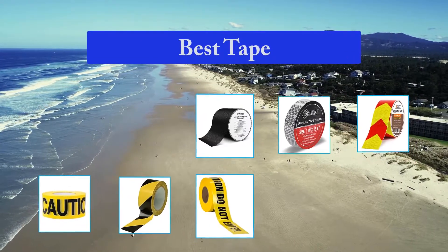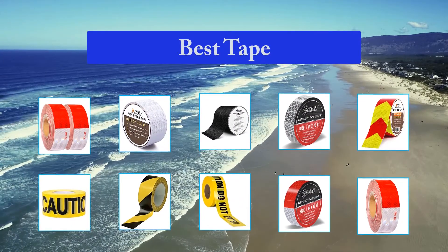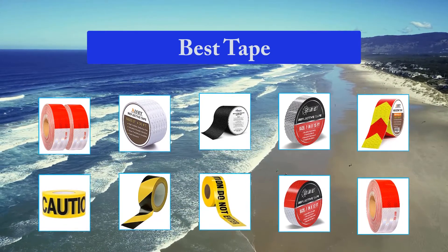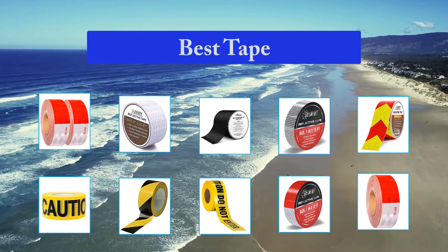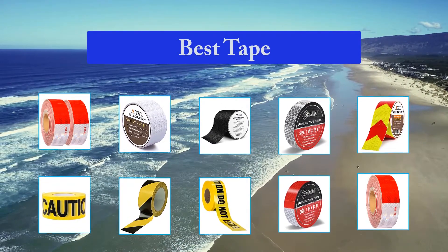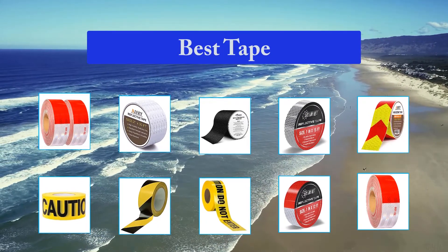There is a difference between good duct tape and bad duct tape — quite a big difference, as it turns out. Easy to use tape that gets the job done head and shoulders above the competition. That humble, ubiquitous little roll of grey or black tape can be found in everyone's toolbox. For nearly a century it's helped bind together and patch over pretty much every repair job.